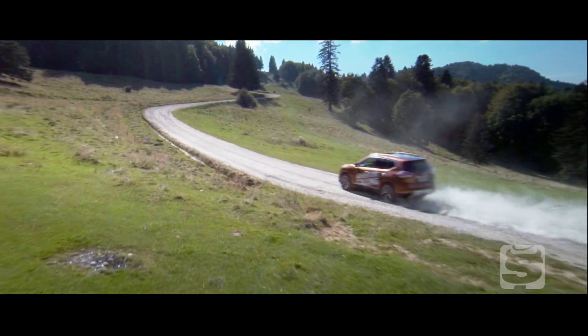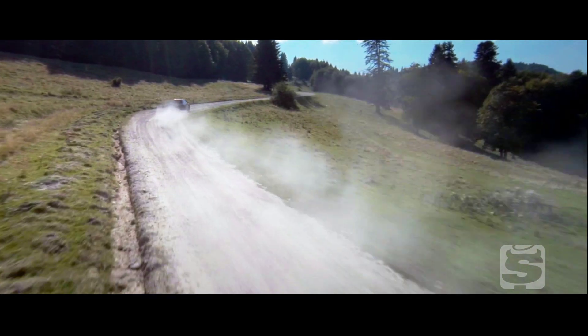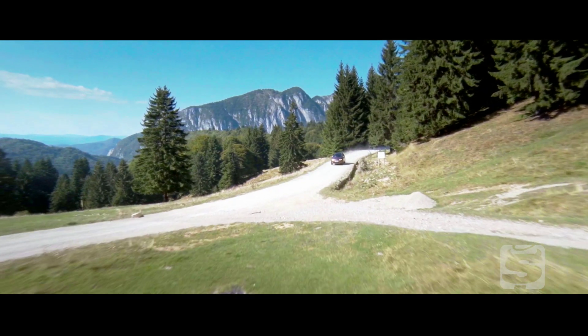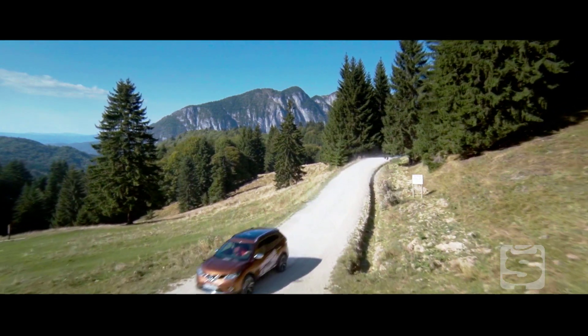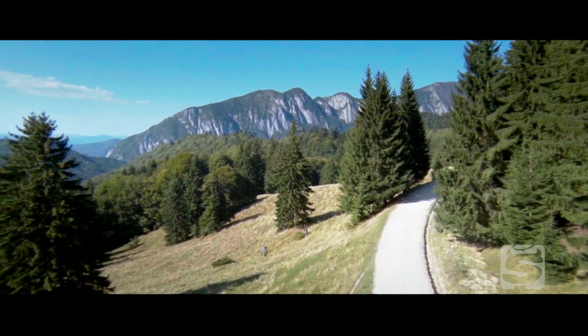Ați înțeles ideea. Noul Nissan X-Trail este la fel de capabil în off-road ca orice crossover gândit pentru asfalt. Este scump dacă luați în calcul versiunile de top, dar este o mașină frumoasă, confortabilă și extrem de prietenoasă la condus.